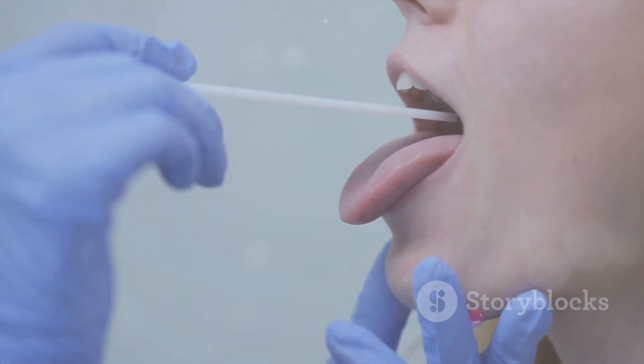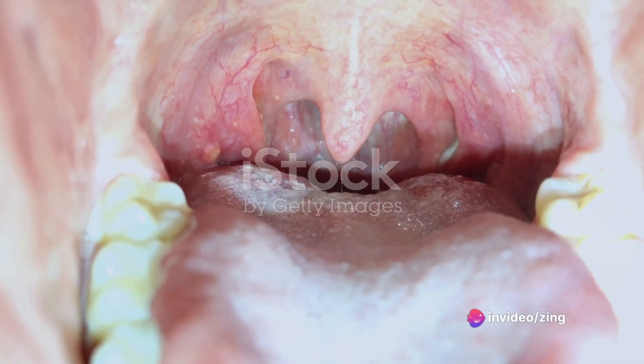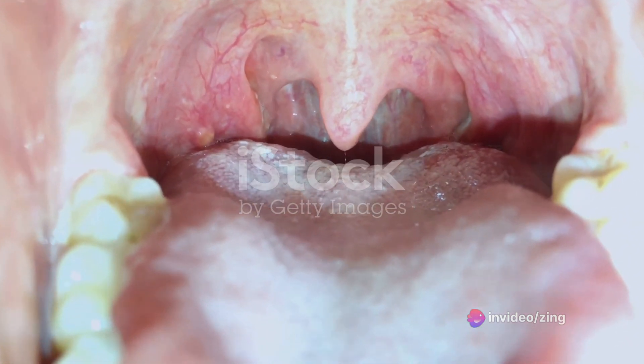The ninth, the glossopharyngeal nerve, has various functions including taste, swallowing, and the secretion of saliva. It's a busy one, making sure you can enjoy your food and digest it properly.